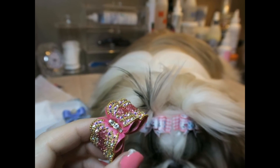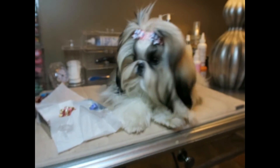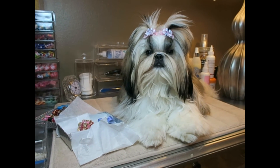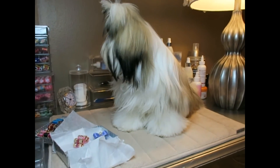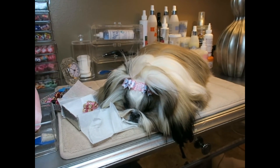That concludes this video of the bow haul from Deb Vaden. I hope you guys enjoyed! As always, please leave your comments in the comment section below. I will leave the link to Deb's shop in the description box below, and please like, comment, and subscribe. Bye guys, we'll see you on the next video!